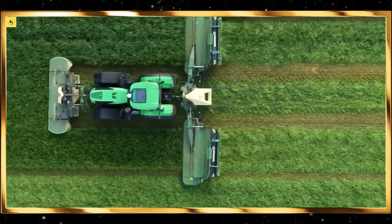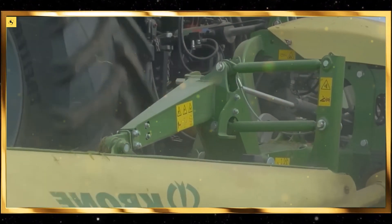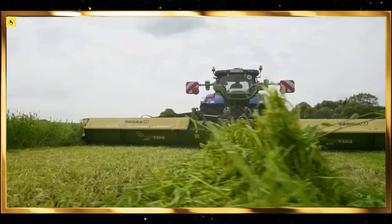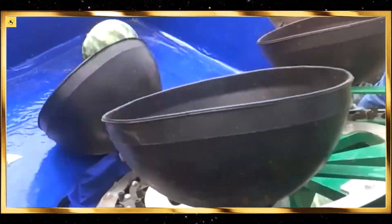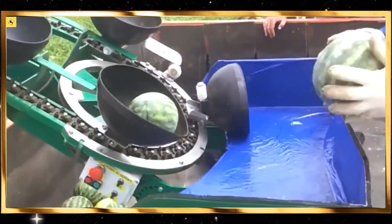Field sprayers equipped with GPS-guided systems and variable rate technology ensure that fertilizers, pesticides, and herbicides are applied with pinpoint accuracy. Watching the even distribution of sprays across the fields is not only satisfying, but also a demonstration of how technology is minimizing environmental impact.